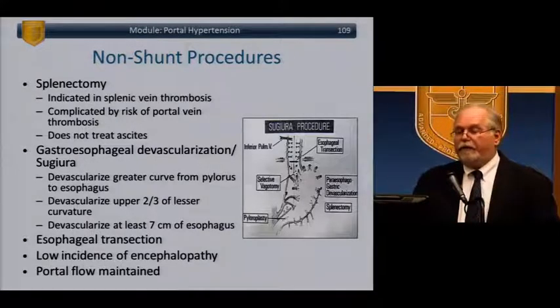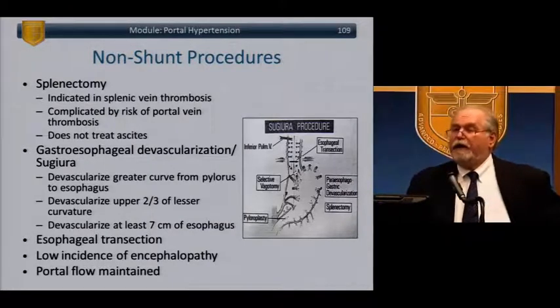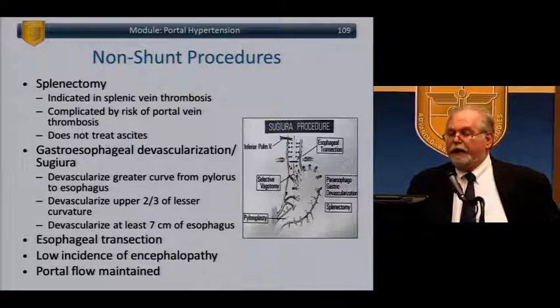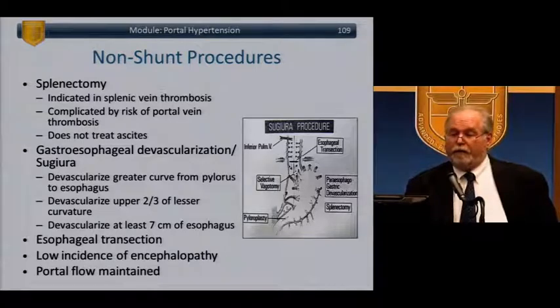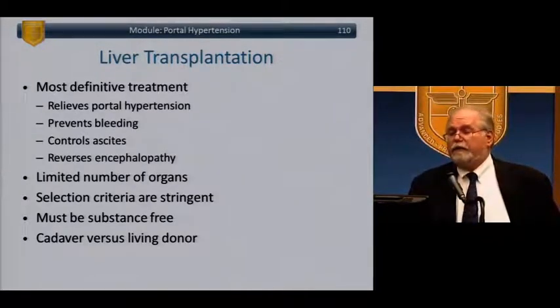The Sugiura procedure — gastroesophageal devascularization — devascularizes the greater curve from the pylorus to the esophagus, the upper two-thirds of the lesser curvature, and at least seven centimeters of the esophagus. Esophageal transection with EEA is also performed through the stomach into the GE junction. These have low risk of encephalopathy and maintain portal flow. Liver transplantation is the most definitive treatment — relieves portal hypertension, prevents bleeding, controls ascites, and reverses encephalopathy. However, there is a limited number of organs, selection criteria are stringent, patients must be substance-free, and there is the issue of cadaveric versus living donor.